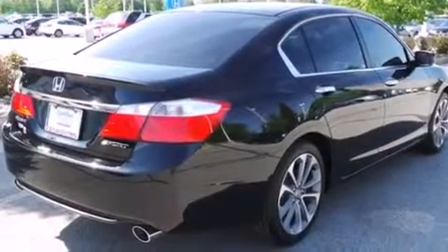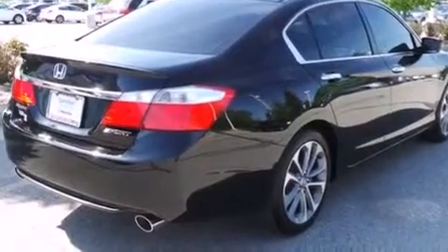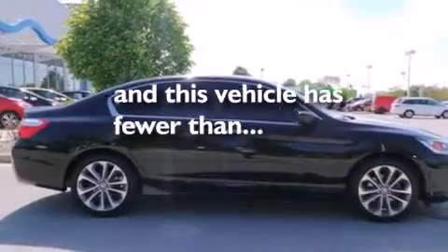Additional features include front fog lights, dusk sensing headlights, speed sensitive wipers, and this vehicle has less than 20,000 miles.